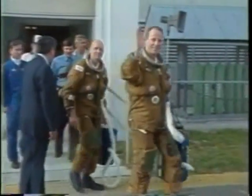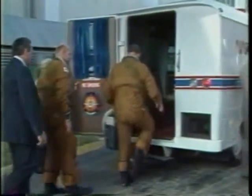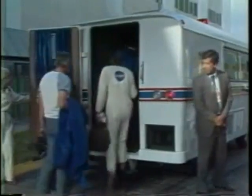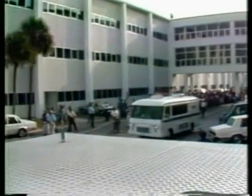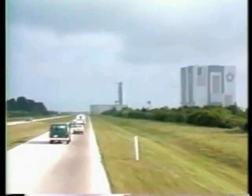Jack Lausma coming out and waving to the crowd. In addition to the KSC workers, there are also press photographers assembled, watching them climb into the vans along with the cooling equipment that they carry to keep their suits cool while they are on the ground.